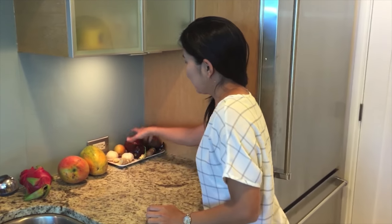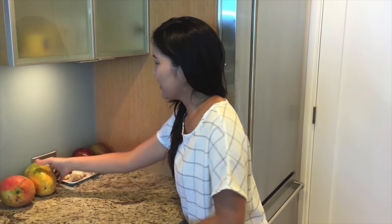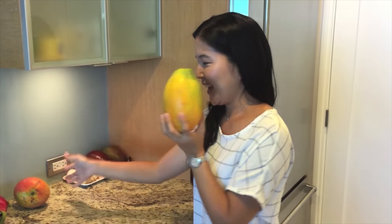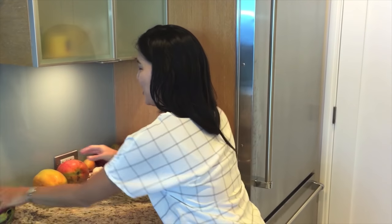I have local avocado. This is from the Big Island, and papaya and mango and a dragon fruit. Thanks for joining me on my kitchen tour. See you.